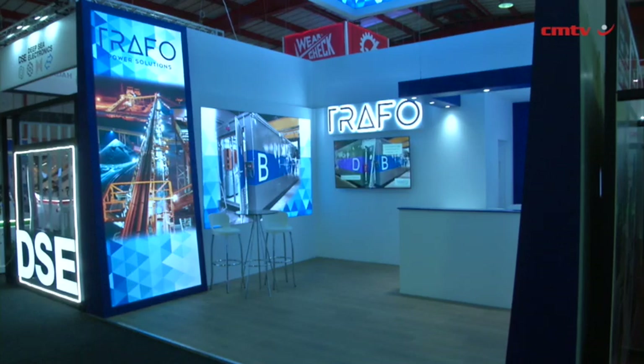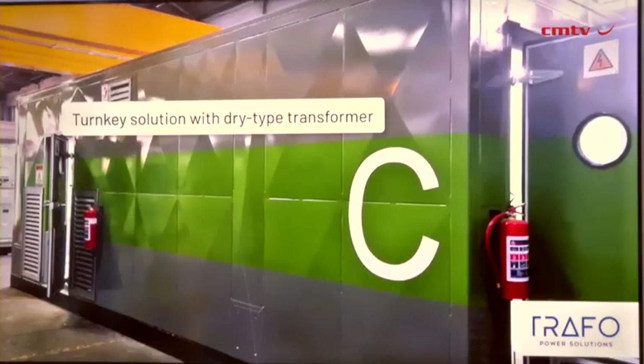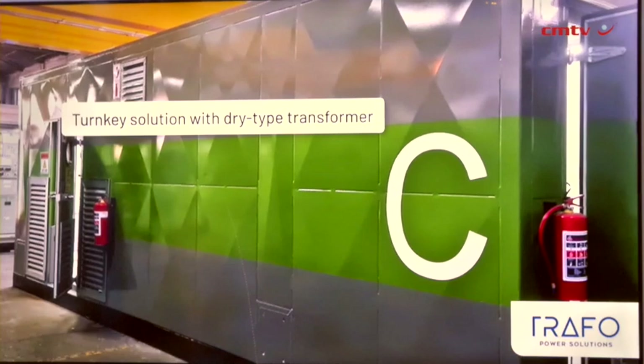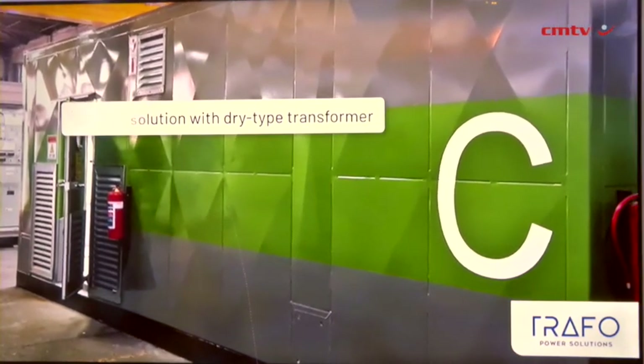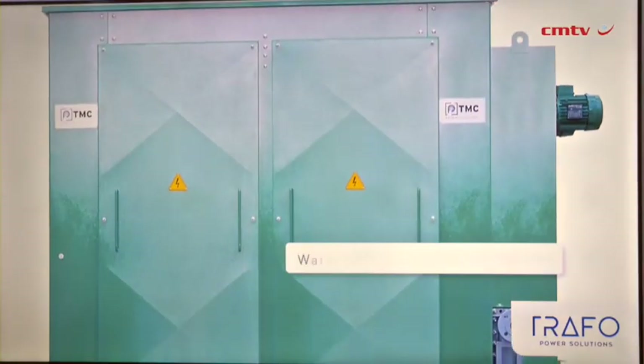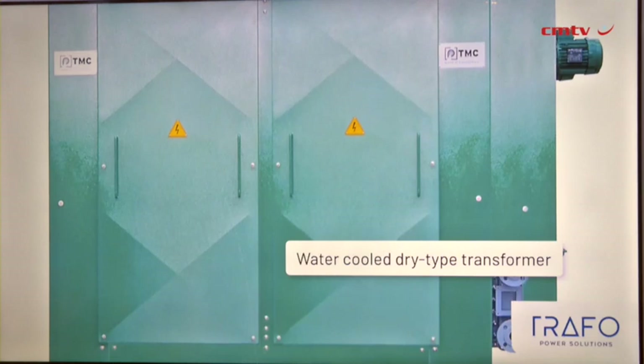There are many benefits to using dry type transformers from an operational perspective and from an installation perspective. From an operational perspective, dry type transformers are mostly maintenance-free, which speaks to total cost of ownership. One of the key components of any electrical equipment is the maintenance of it, and dry type transformers are very low in maintenance.